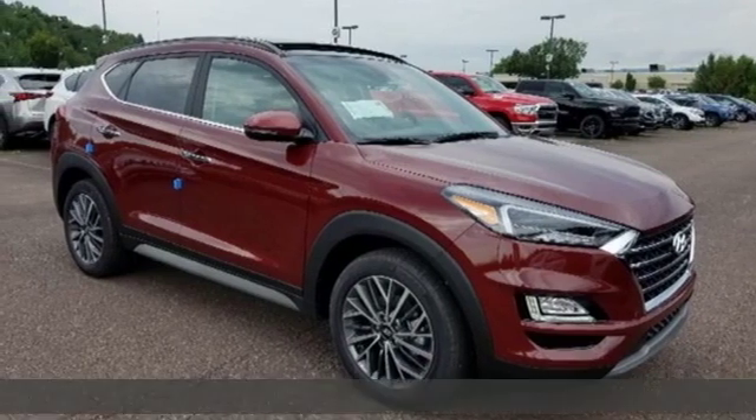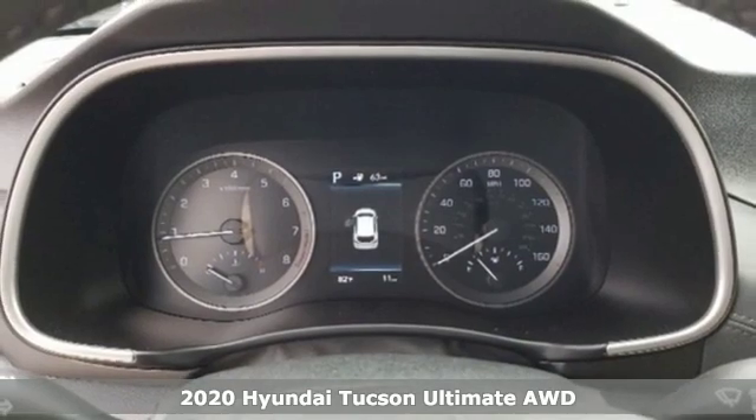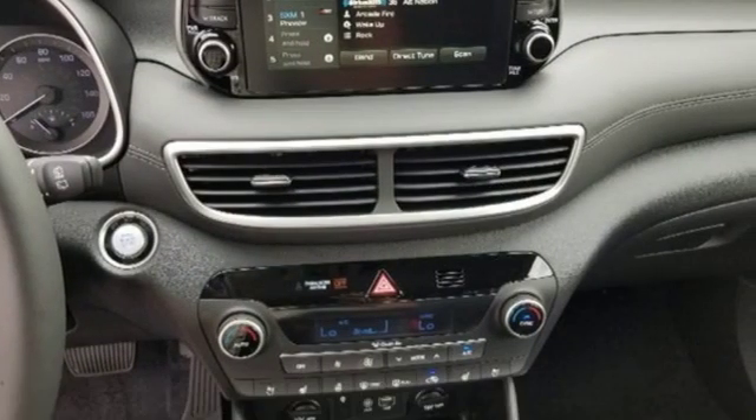Here's a new 2020 Hyundai Tucson. Built with an eye toward fuel economy and a right foot toward performance, it comes with the features you need and better yet want.